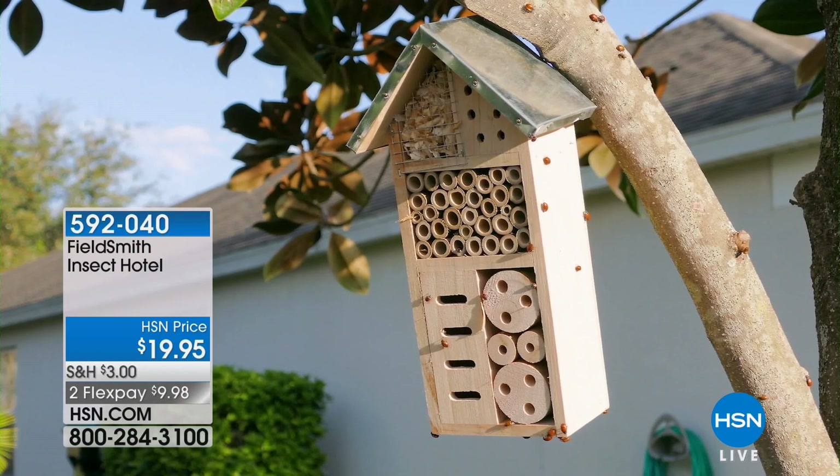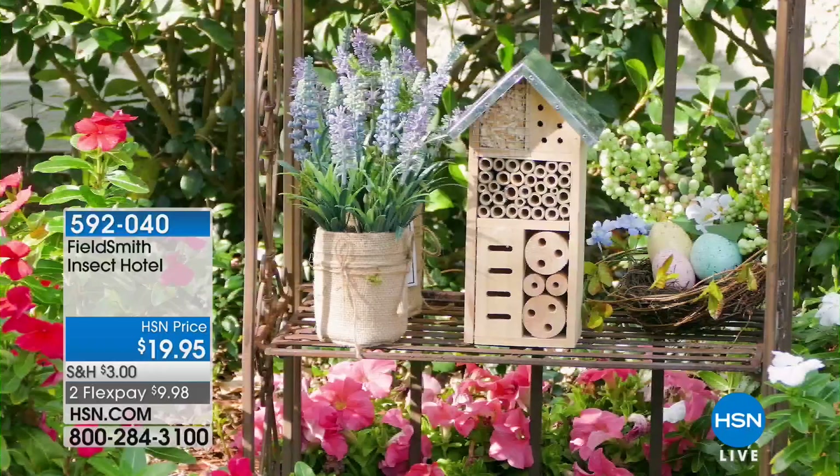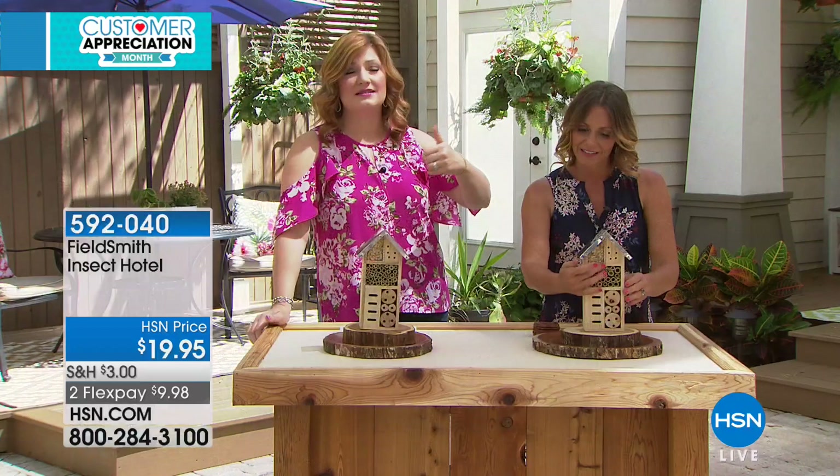Now we're going to move into something I have never seen before and it is the cutest, most adorable place for all those pollinators to live. Not pestering you, not flying around your home, but now they have their own home in your backyard and it's called our insect hotel. And this is a safe place for them to attract those pollinators like the things that our environment needs.